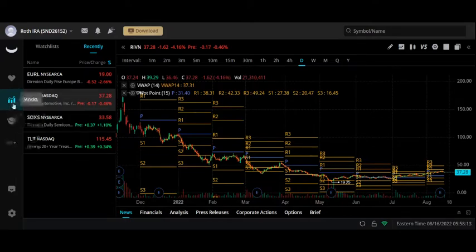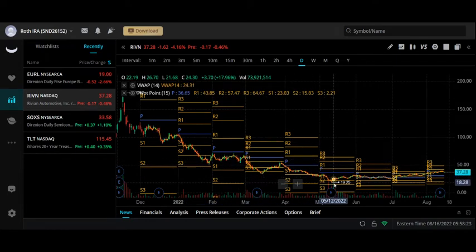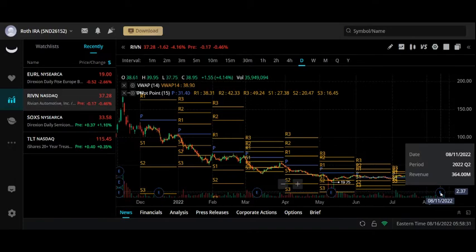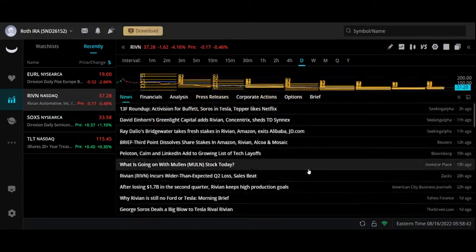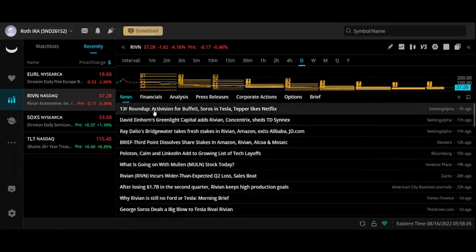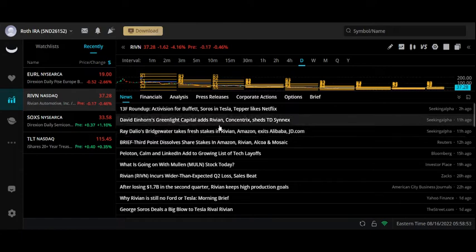Now let's look at due diligence for Rivian Automotive, ticker RIVN, in Webull — on the stock screen in the online browser version. We can see the stock chart bottomed out in the $19–$25 area and has been trending upward. This is a one-year look at the chart. Their most recent earnings was on August 11th, and we'll talk about some of the key takeaways. In the news tab, we can see Ray Dalio and David Einhorn took stakes in Rivian.